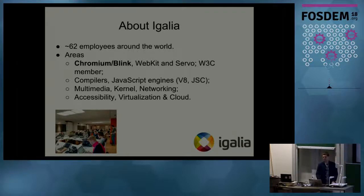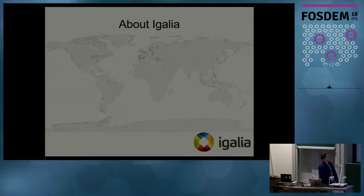We are also a member of the W3C community and we contribute to web standards. We do work on compilers, JavaScript engines like V8 and JavaScriptCore, runtime languages, and runtimes. We also do multimedia stuff like GStreamer multimedia toolkit, kernel development, networking, and graphics like Mesa drivers, accessibility, visualization, and cloud. On the picture you can see our Web Engines Hackfest that we host every year — this one was hosted last year in October.